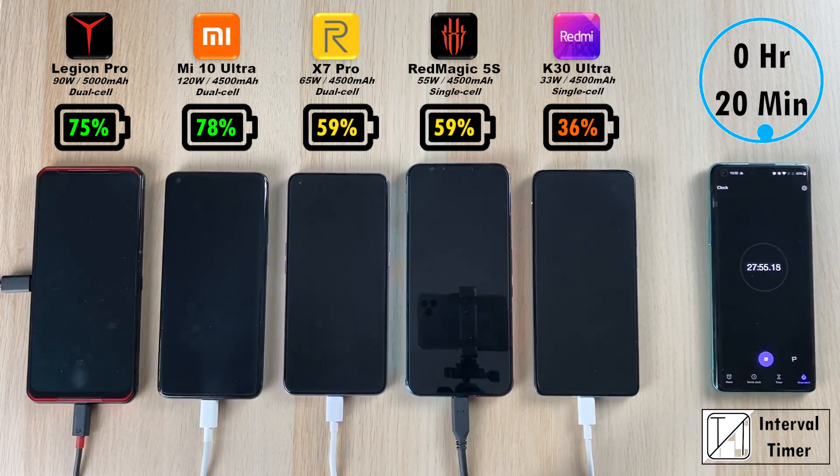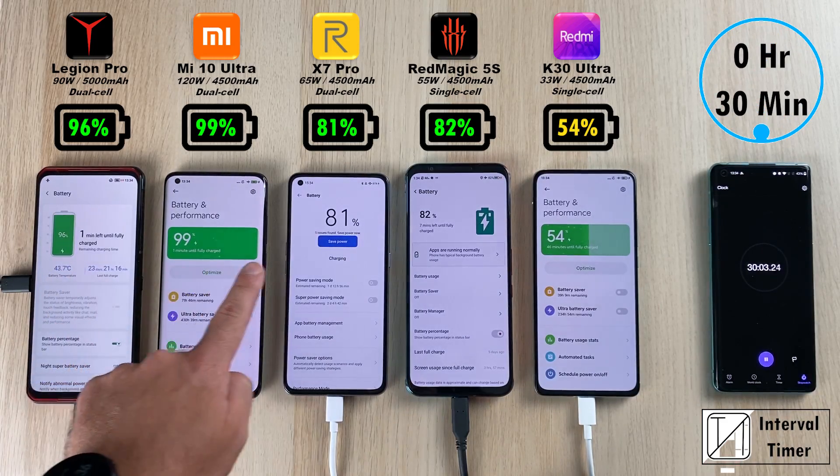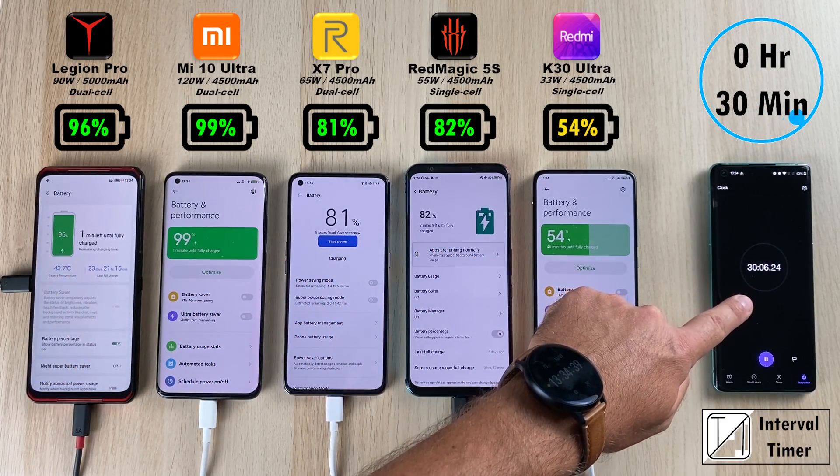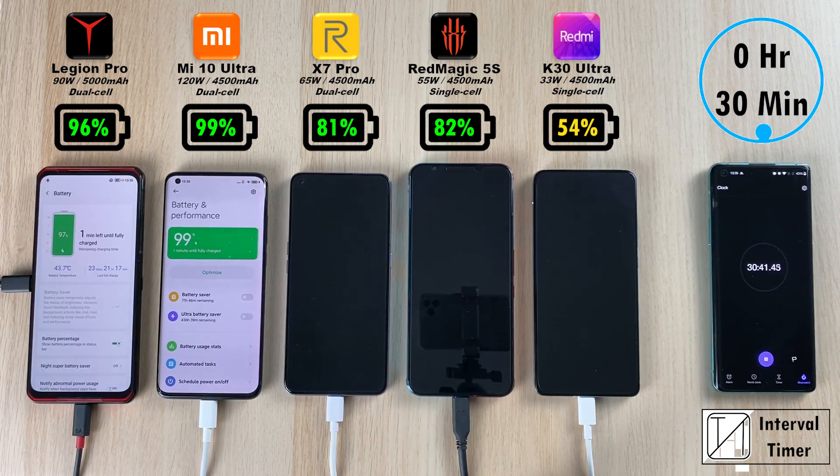I have enabled airplane mode as well as automatic brightness on all devices. At 30 minutes: 96% on the Legion Phone Pro, 99% — almost done — on the Mi 10 Ultra, 81% on the Realme, 82% on the Red Magic, and 54% on the K30 Ultra.